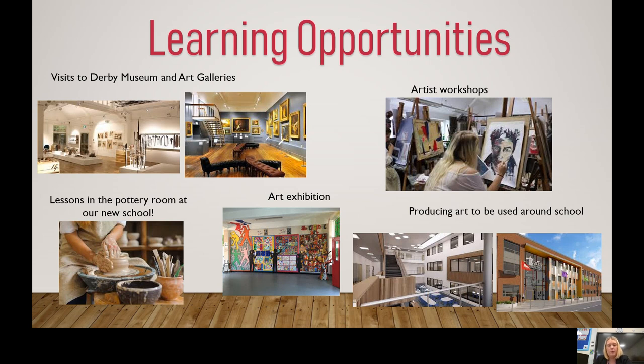Finally, I want to share some learning opportunities you will have if you take GCSE Art, Craft and Design. We have a strong link with Derby Museum and Art Galleries and are looking to take students there to use the work, engage with gallery staff, and take part in mini workshops. We will have a pottery room at the new build where you can create your own ceramics. There will also be an art exhibition where you can showcase your work, and potentially the chance to produce art to be used around school. This is a really exciting opportunity — please get in contact with me if you have any questions, either via email or by having a chat when we are back in school. Thank you.